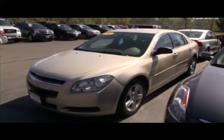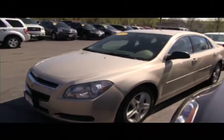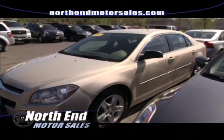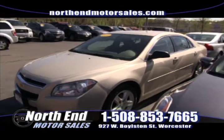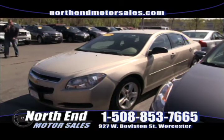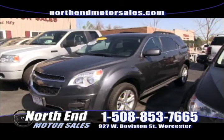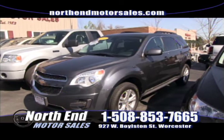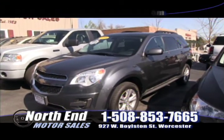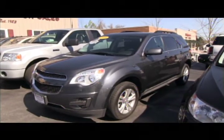After that we have a 2010 Chevy Malibu, one-owner lease vehicle — we have three of these to choose from. If you're looking for a nice low payment in the low $200s, four-cylinder, great on gas, 30 miles per gallon, with the rest of a five-year, 100,000-mile powertrain warranty, come down and take one for a ride. All vehicles can be found at northendmotorsales.com. After that, a 2010 Chevy Equinox, one-owner lease vehicle, four-cylinder, all-wheel drive, good on gas, priced to sell this weekend at North End for only $19,900.